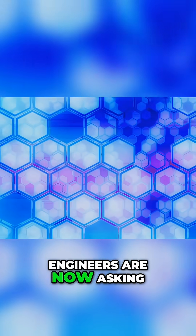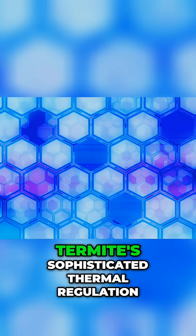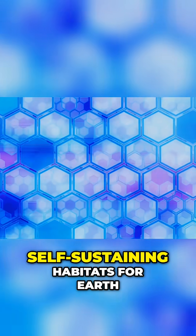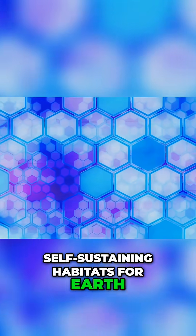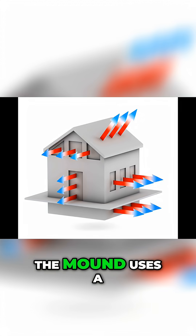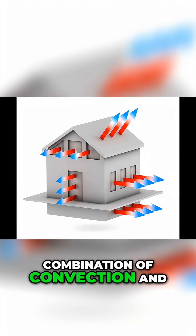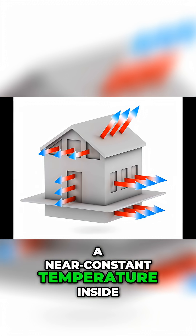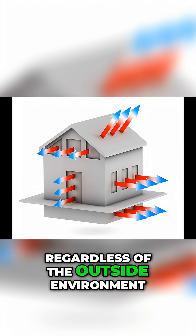Engineers are now asking: can we translate the termite's sophisticated thermal regulation into resilient, self-sustaining habitats for Earth and beyond? The mound's genius is in its design — it uses a combination of convection and passive ventilation to maintain a near-constant temperature inside, regardless of the outside environment.